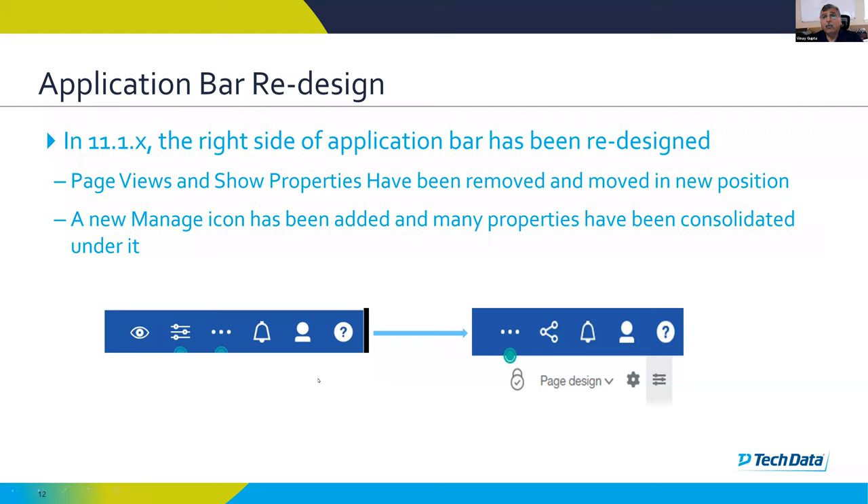In the 'more' button — the three dots — some properties that were available in 11.0 have now moved to a new icon called the settings icon, which I'll introduce shortly. Also, in 11.0 the 'more' button had an option for locking and unlocking, but if you unlocked your report there was no indication that you were in unlock mode. In 11.1, a new lock icon has been added so you can always see whether you are working in locked or unlocked mode.